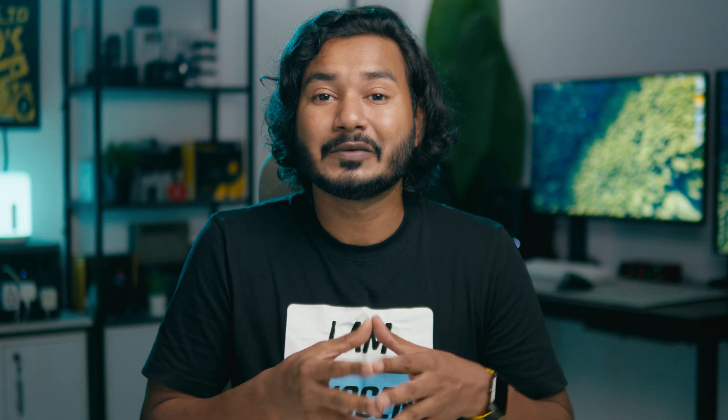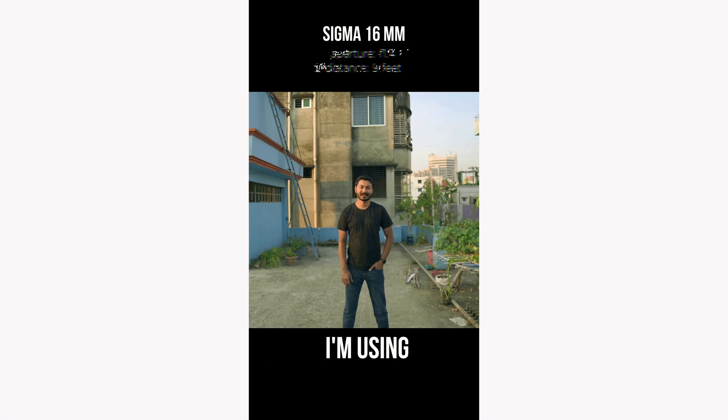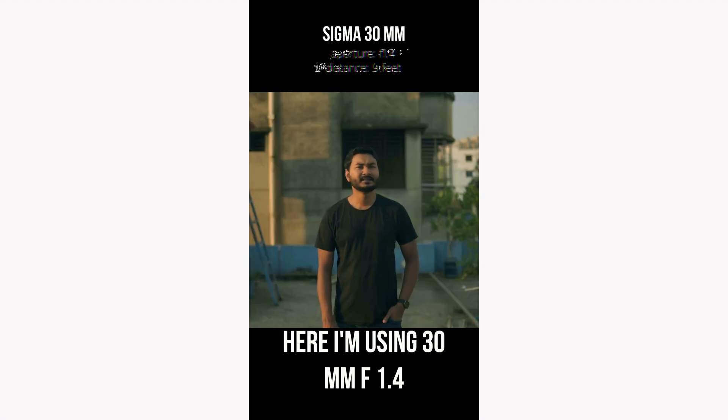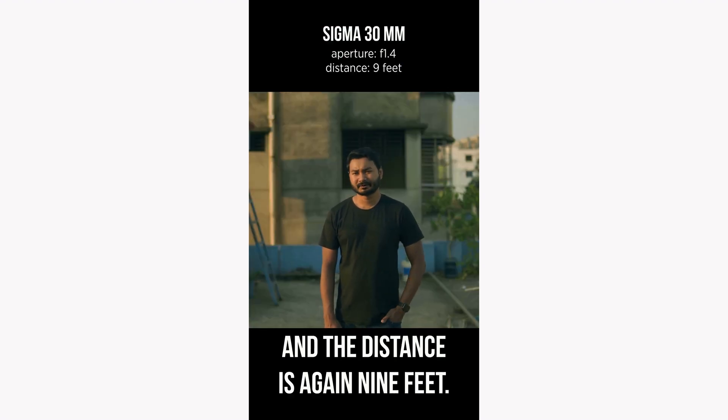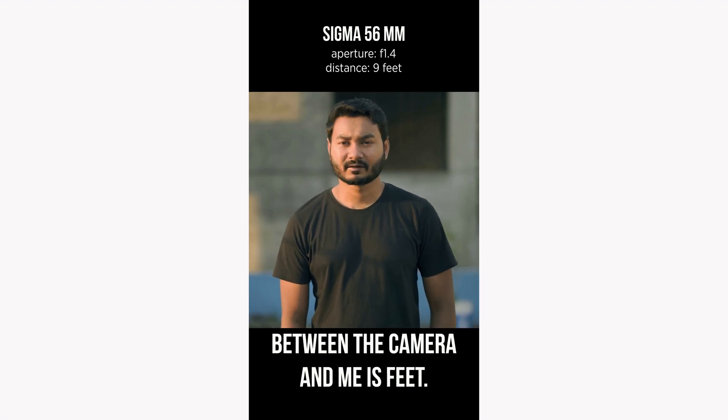This is a game changer for anyone wanting to expand their content reach without losing their personal connection with the audience. I know it's not perfect every single time — sometimes the lip movements look fake if I move a lot, and it adds unwanted movements on B-roll clips. The lip sync works best when there is no person in the frame, so this is great for one-on-one podcasts. The voice cloning feature works flawlessly even with multiple people in the frame, like group podcasts.